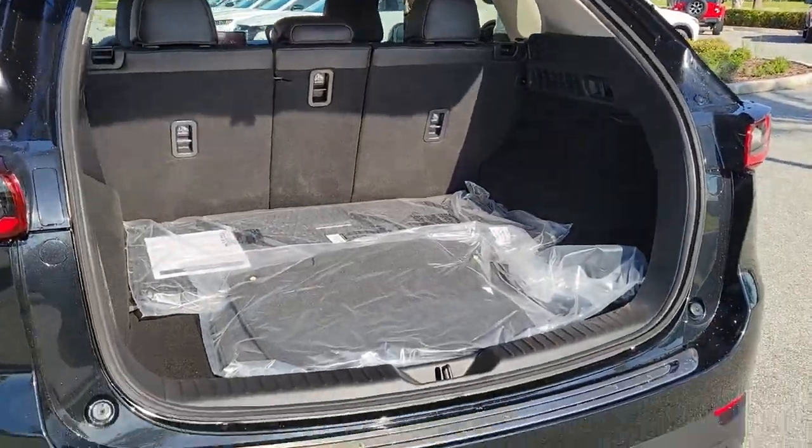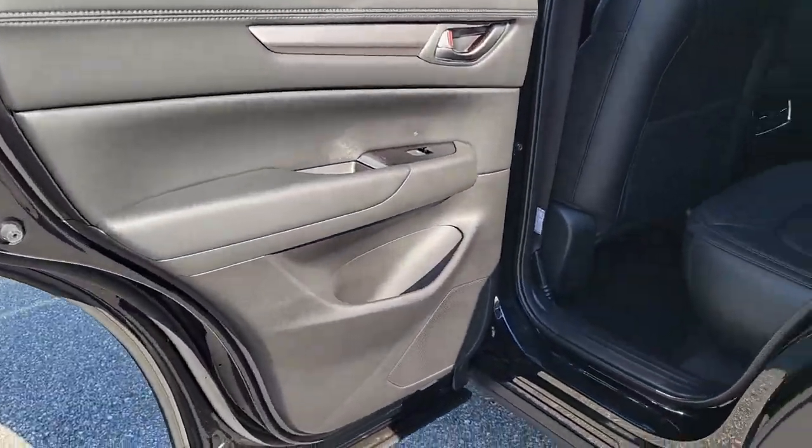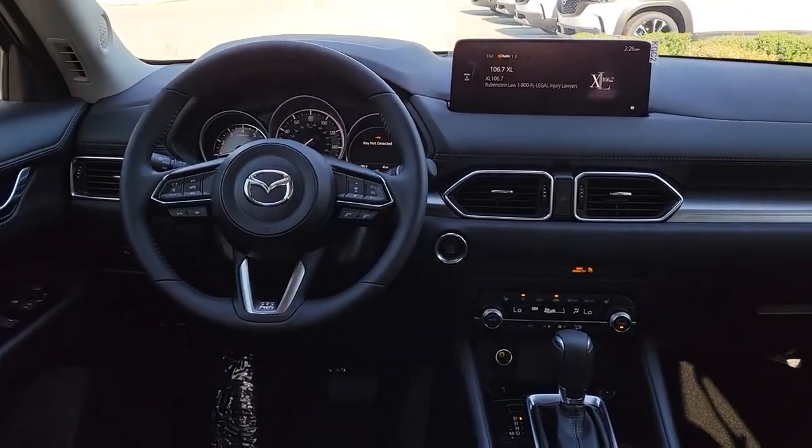These are just some of the great options this vehicle comes with: keyless entry, sun and moonroof, power passenger seat, aluminum wheels, power driver seat, electronic stability control, dual zone AC, heated front seats, seat memory, and intermittent wipers.